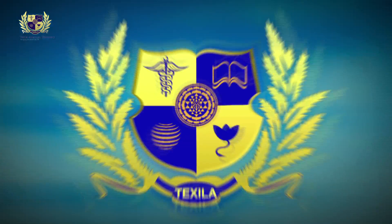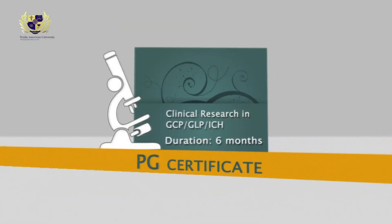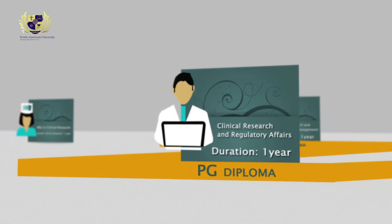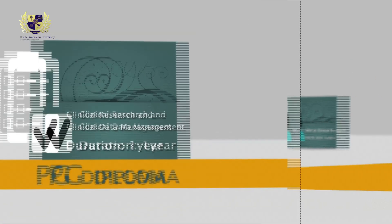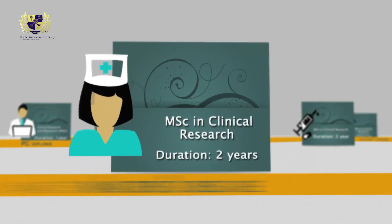PG Certificate in Clinical Research and Pharmacovigilance: duration six months. Clinical Research in GCP, GLP, and ICH: duration six months. PG Diploma in Clinical Research and Regulatory Affairs: duration one year. Clinical Research and Clinical Data Management: duration one year.